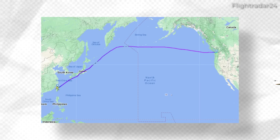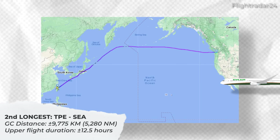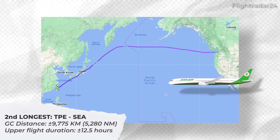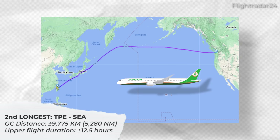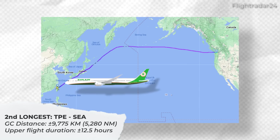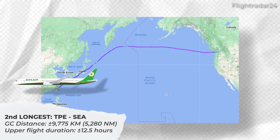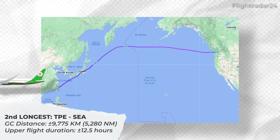Breaking away from KLM flights, we have EVA Air's service between Taipei and Seattle. This route has a great circle distance of 9,775 kilometers or about 5,280 nautical miles. With airspace restrictions not having any huge impact for this service, the longer flight heading west towards Taipei currently has an average duration of about 12 and a half hours.